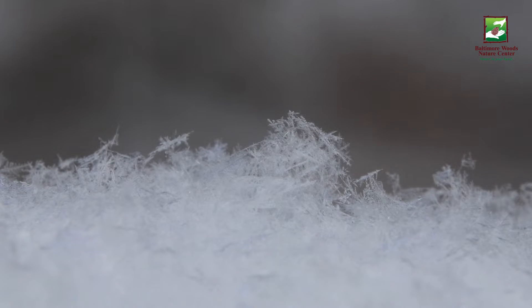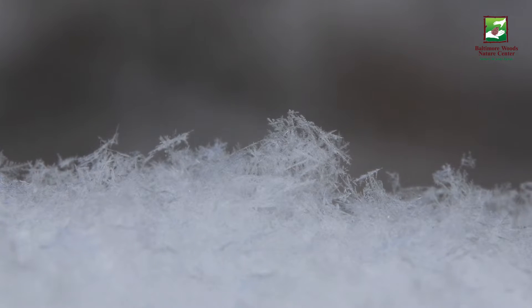When water freezes it forms these sharp-edged crystals — usually six-sided, but they can often be very pointy, like little daggers — and to animals that can be dangerous. Animals are made up of mostly water, and when that water freezes inside the body it can actually damage the cell walls, and that's what frostbite is all about.